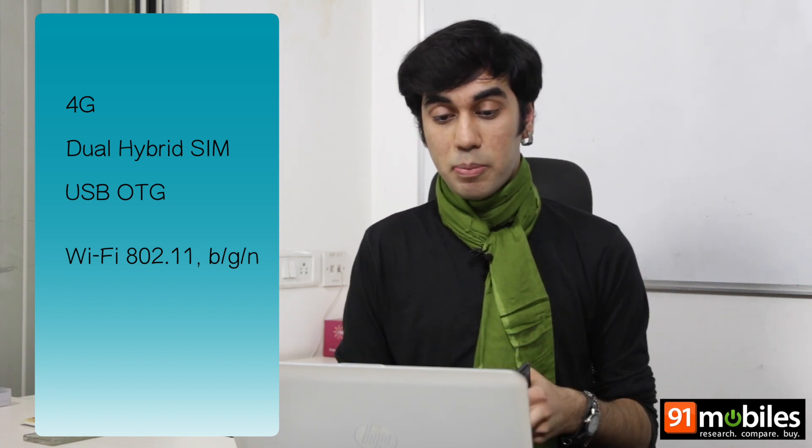Coming to calling, it was very good on this one, though the phone feels slippery in hand — that's where the case comes to the rescue. For connectivity, it's got 4G, dual hybrid SIMs, and USB OTG. However, the phone uses a rather outdated version of Wi-Fi that doesn't even support 5GHz frequency. Thankfully, it comes with a standard USB cable, meaning your old charger or any friend's charger will still work. Also, the alert slider from OnePlus 2 is still available, letting you set notifications to all, priority, or none with just one button.